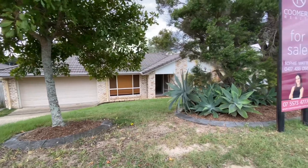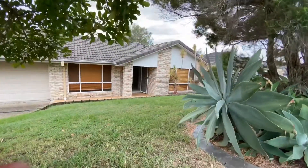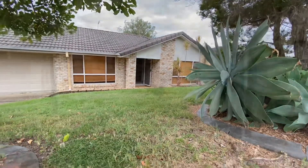The property is located in the heart of Upper Coomera, surrounded by schools, shops, and a long list of things for families and the community-minded. Let's check it out.